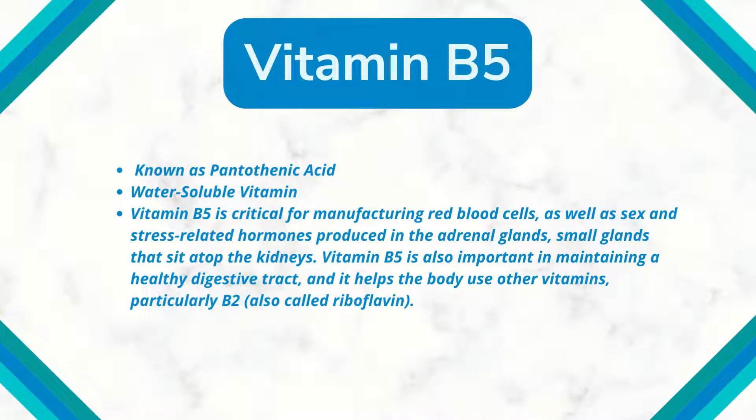Vitamin B5 is critical for the manufacturing of cells, as well as sex and stress-related hormones produced in the adrenal glands — small glands that sit atop the kidneys.